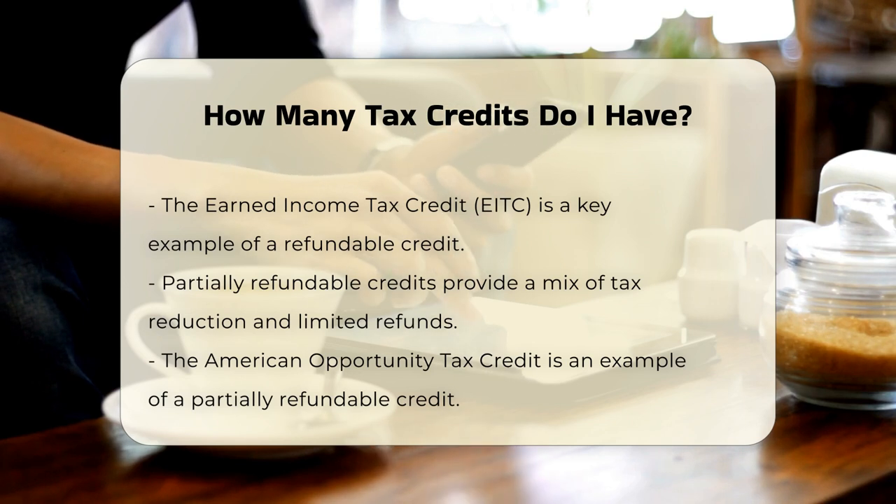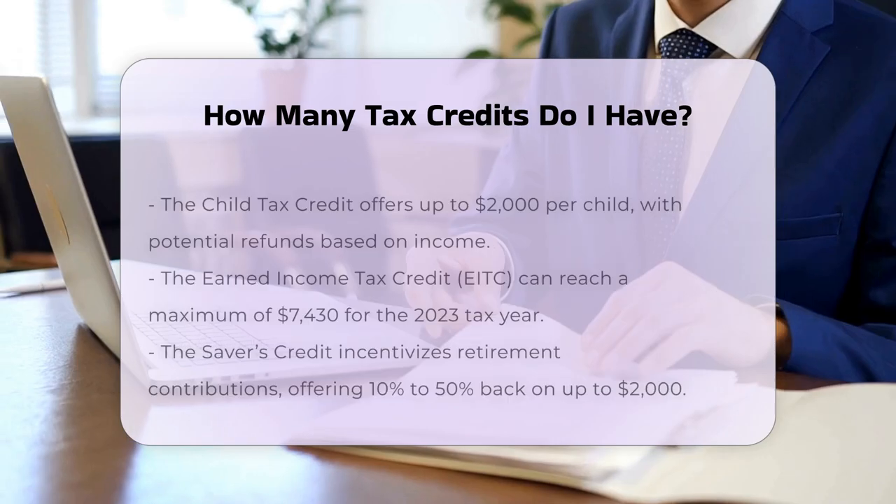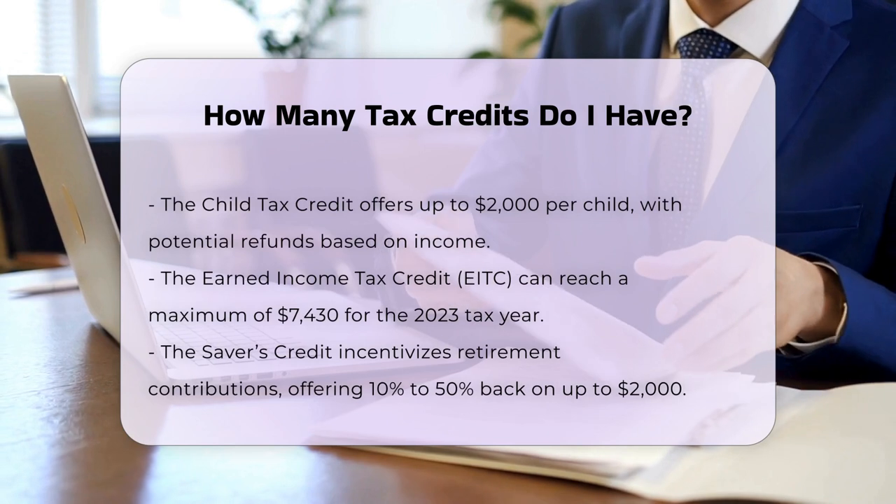Child Tax Credit: You may qualify for up to $2,000 per child, with $1,600 potentially refundable, depending on your modified adjusted gross income.